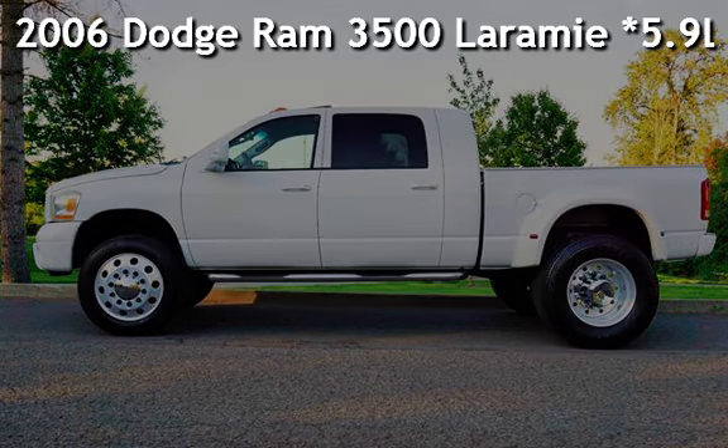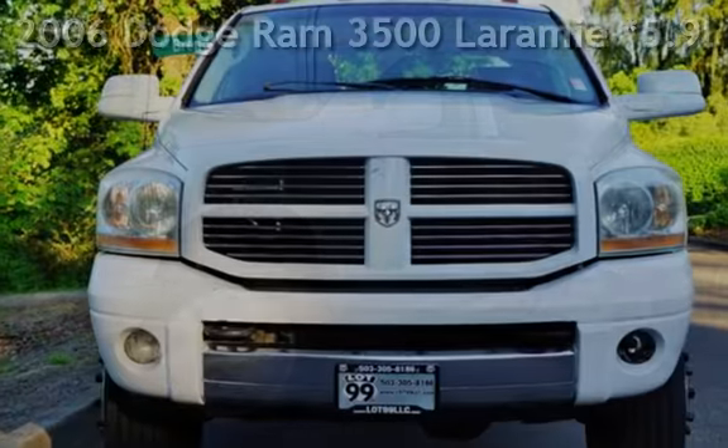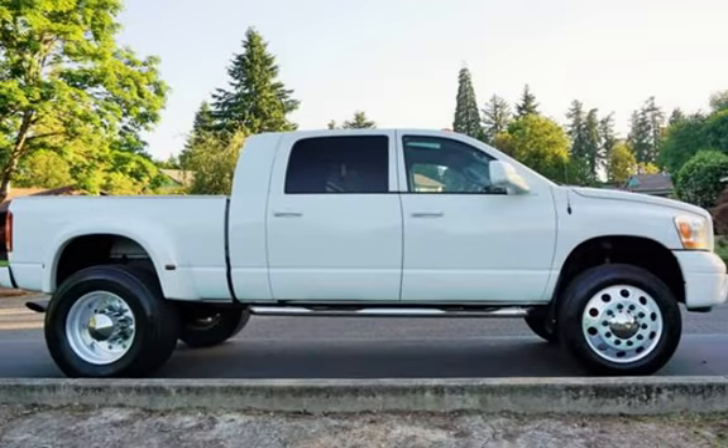Check out this pre-owned 2006 Dodge Ram 3500. This four-door truck has a six-cylinder, 5.9-liter i6 engine, with four-wheel drive, and an automatic transmission.